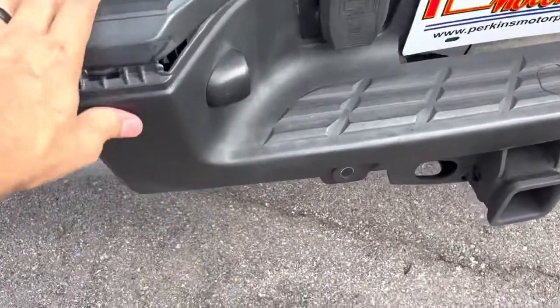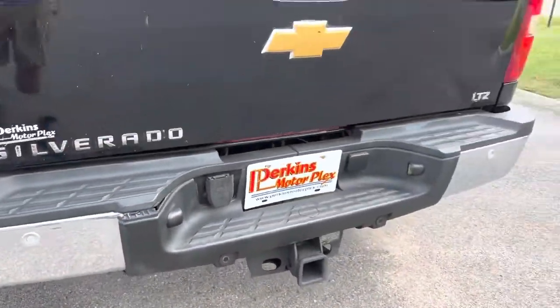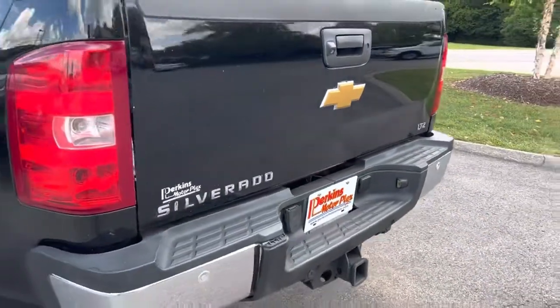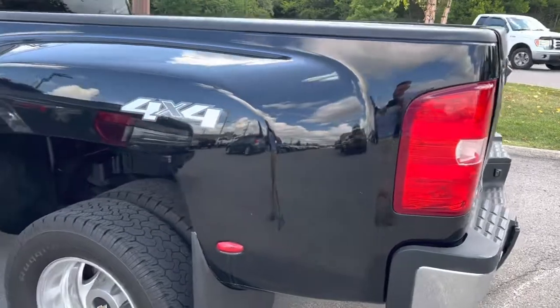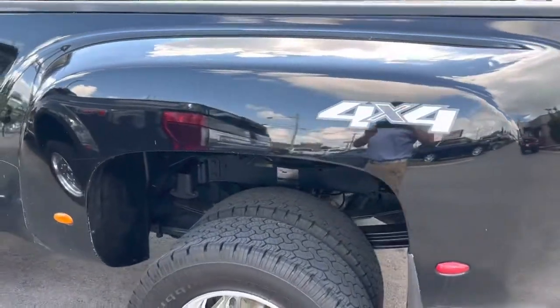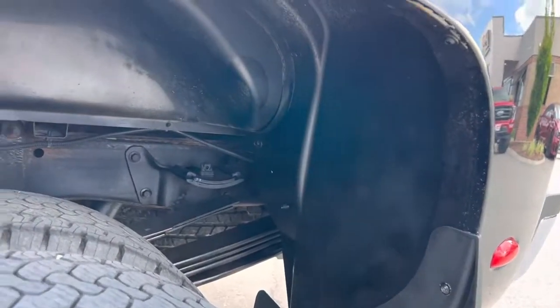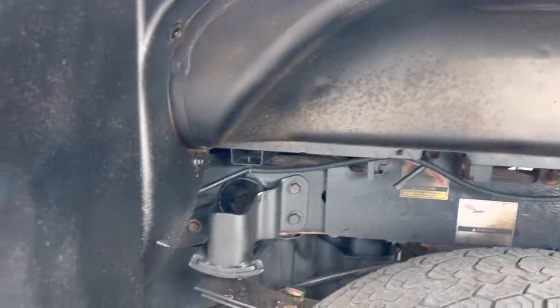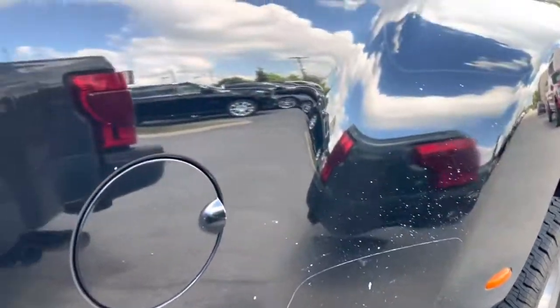This plastic bumper cover piece here won't stay in — it's a pretty minor thing, but I want to show it all to you. The wheel wells look good all the way around. You've got the same kind of chipping right there on that wheel well.